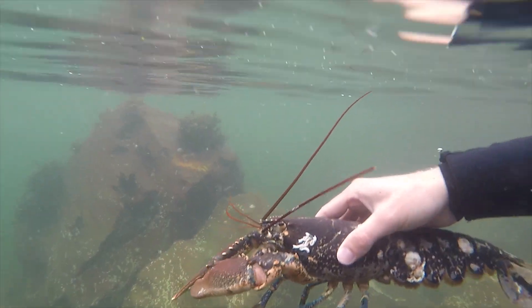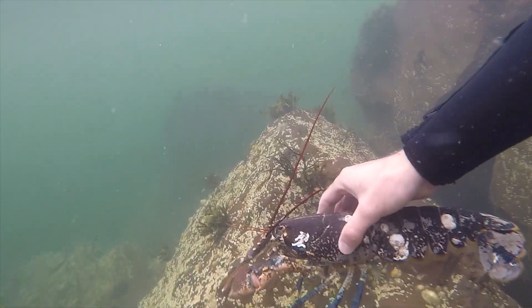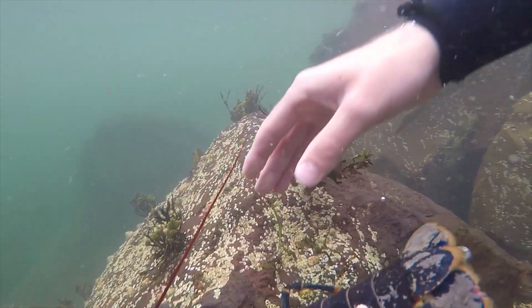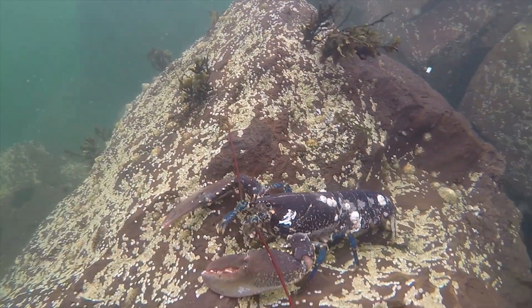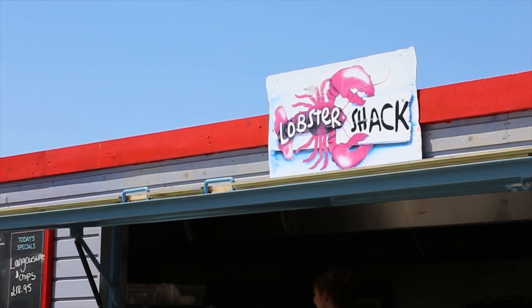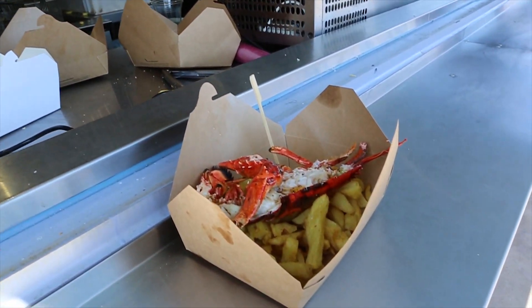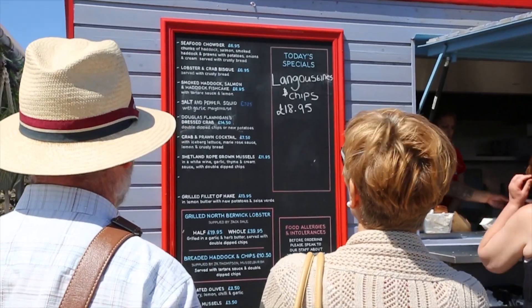Here in the UK we have the European lobster growing all around our coastline, and as a result of other fisheries collapsing, 95% of our shellfish gets exported. The local fishermen here in North Berwick are bucking that trend — 95% of their catch goes to our local outlet at the harbour here. How fresh can it get, how local can it get — zero carbon footprint, 98% protein, and available to the general public just to try lobster and chips as opposed to fish and chips.